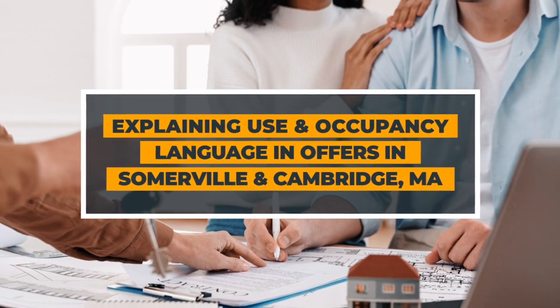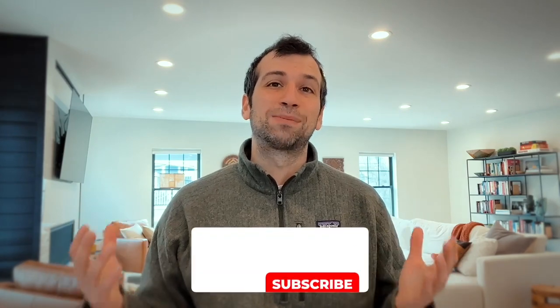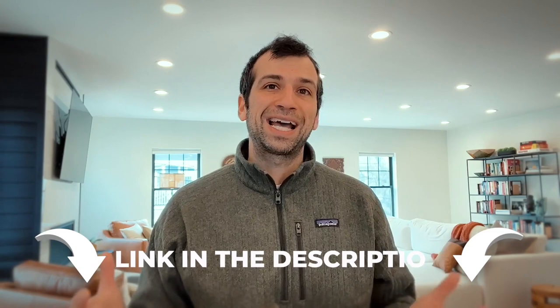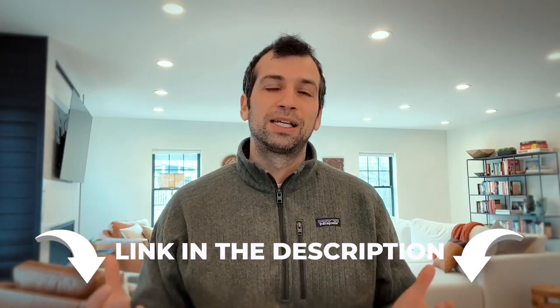My name is Sage Jankowitz. I'm a realtor based in Cambridge and Somerville, Massachusetts, and I've closed over 300 transactions in the last three years. If you like this content, please hit that subscribe button. If you have questions, hit me up by text or in the comments. Let's get started.